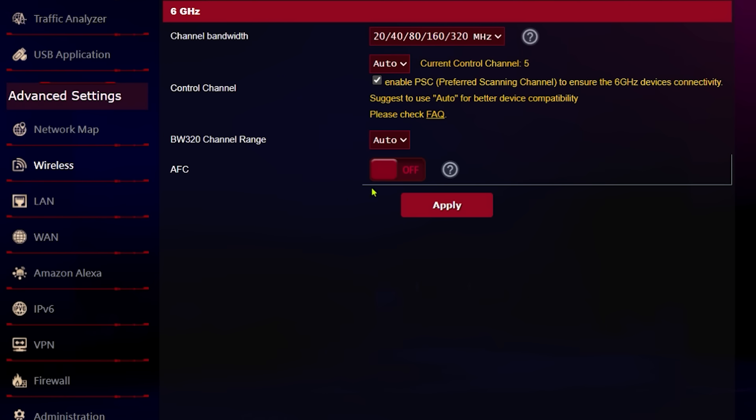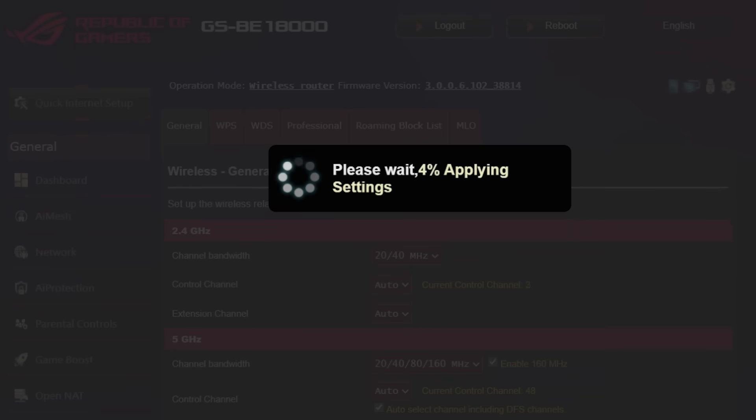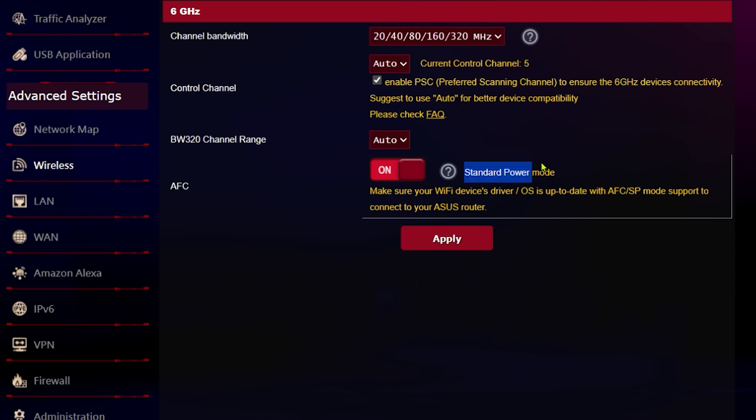Right back into the router we go and this time we're going to enable AFC. It takes a little second to apply the settings, and when it gets to 100% you should see standard power mode.